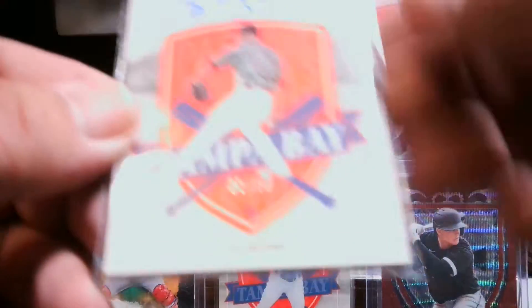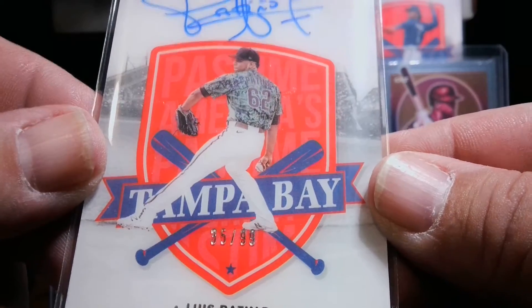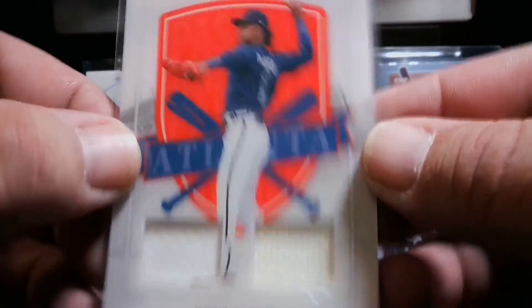The Luis Patiño — very nice autograph, 35 of 99. And the Ozzy Albies dual patch, not numbered.